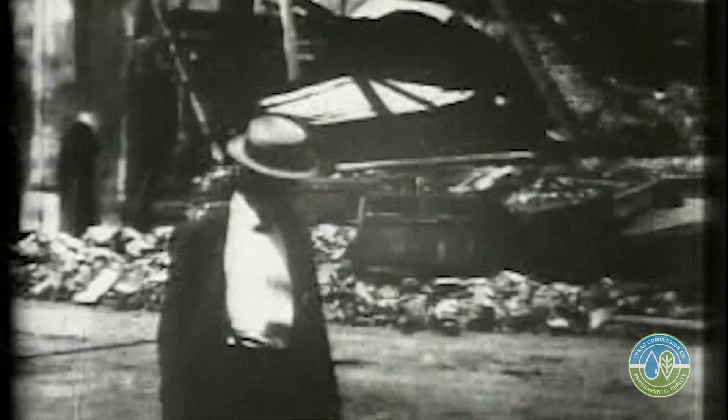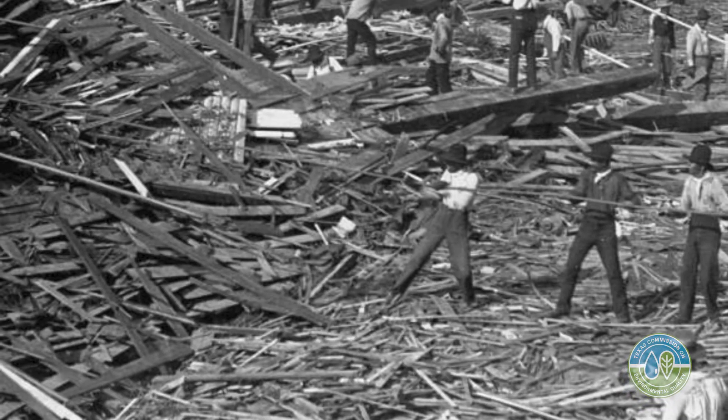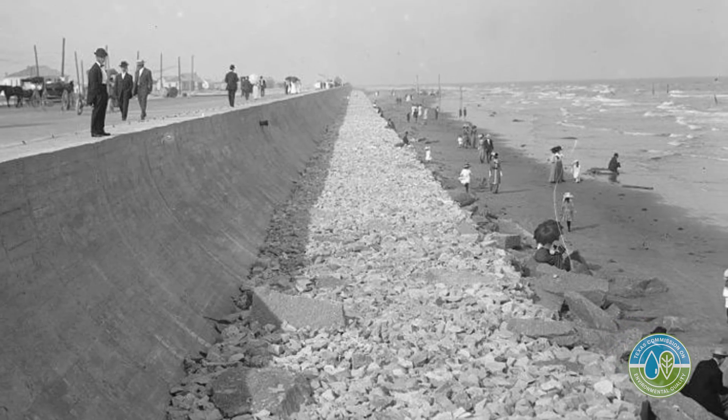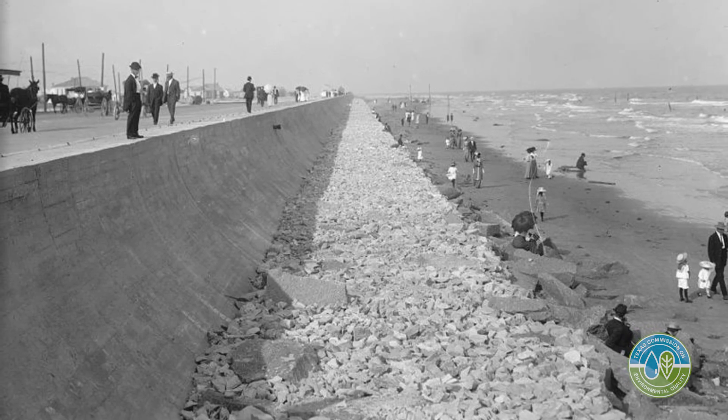My ancestor was killed in the Galveston hurricane in 1900. My great-great-grandmother went to Galveston to shop for school, as I was told, and then she never came home. My family was involved with trying to get the original seawall built there years ago. The idea of Galveston being resilient is very important to me personally, just from the history of my family. We learned a lot from the 1900 storm.